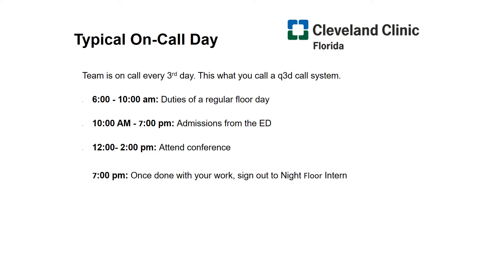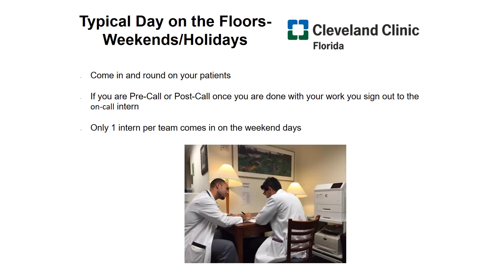You're still rounding in the morning with your existing patients. From 12 to 2, you still have your didactic conferences. From 2 p.m. to 7 p.m., as you're doing your work for your current patients, you're still admitting patients up until 7 p.m., when the night team transitions care and you sign out to the night floor intern. Time to recuperate is important. On the weekends, one intern will come in per weekend day, giving the other intern the day off, and if you're not on call, you can sign out your patients once you've completed your work in the afternoon.